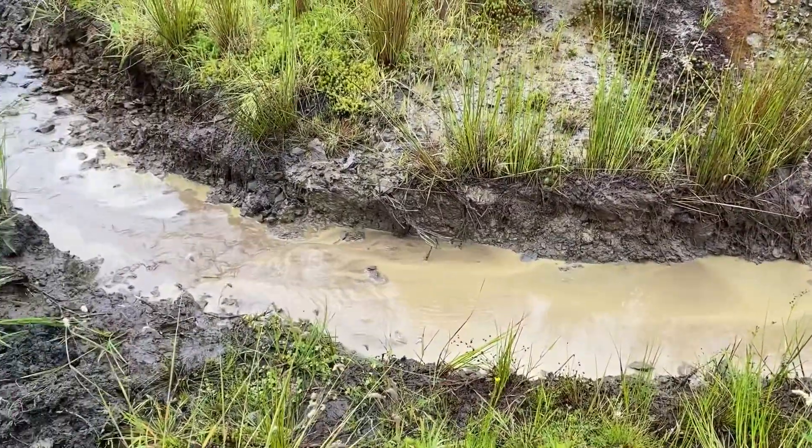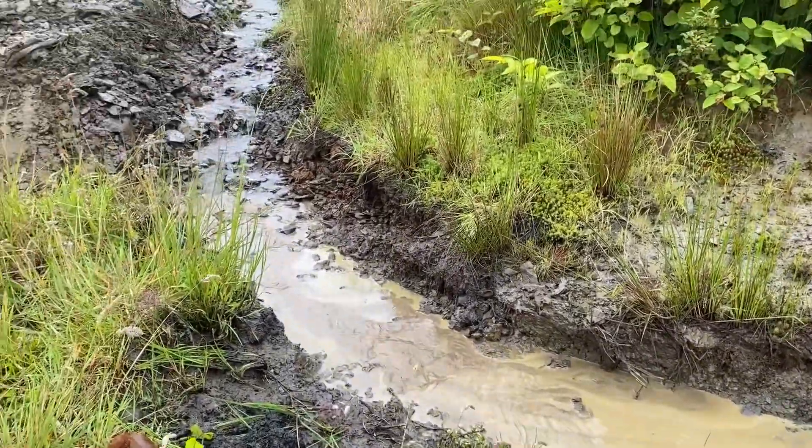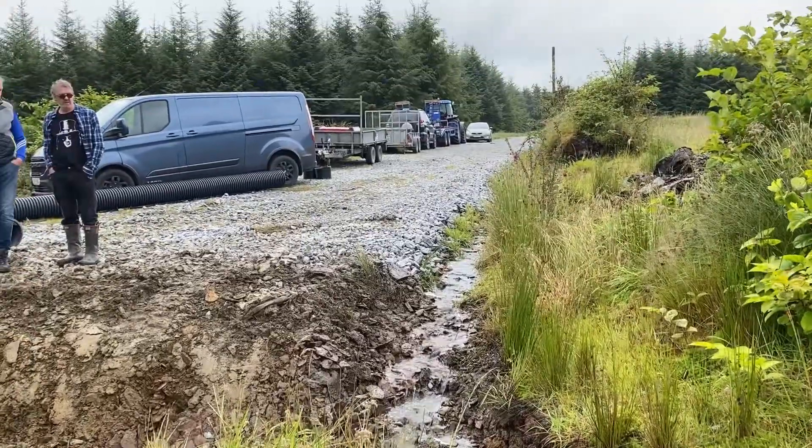You can see here already that through just digging that channel, we've got the water going where we want it to go.